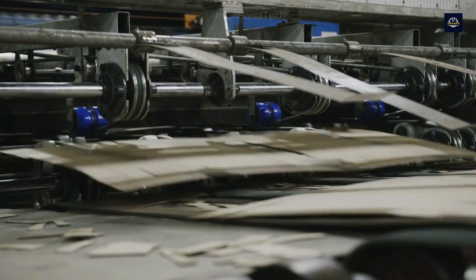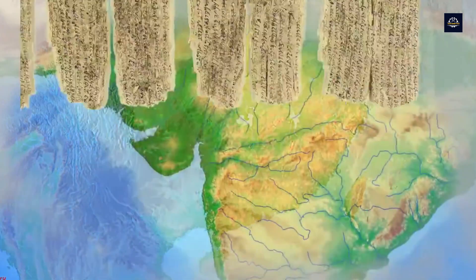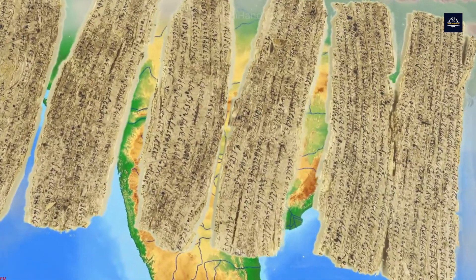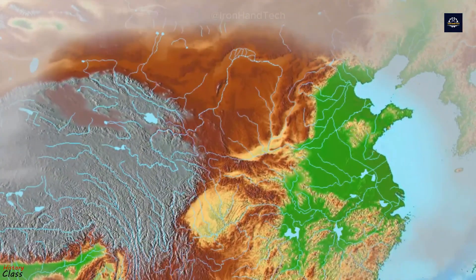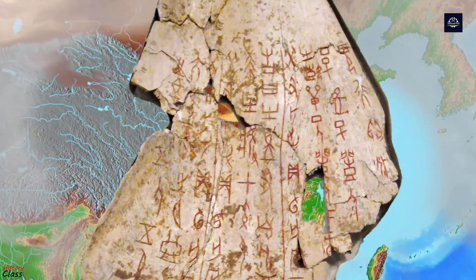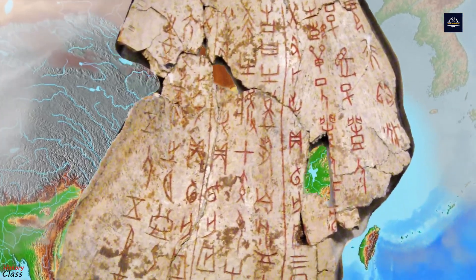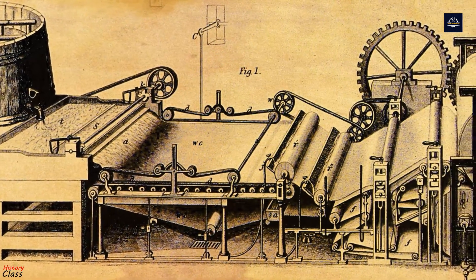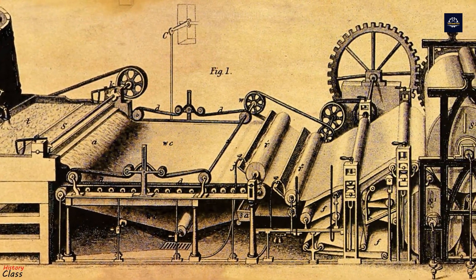Paper, one of humanity's greatest inventions, appeared over 2,000 years ago. Ancient Chinese people were the first to create paper from plant fibers like hemp, flax, and tree bark. From there, paper-making techniques spread across Asia, the Middle East, and eventually to Europe, marking a major milestone in human civilization.